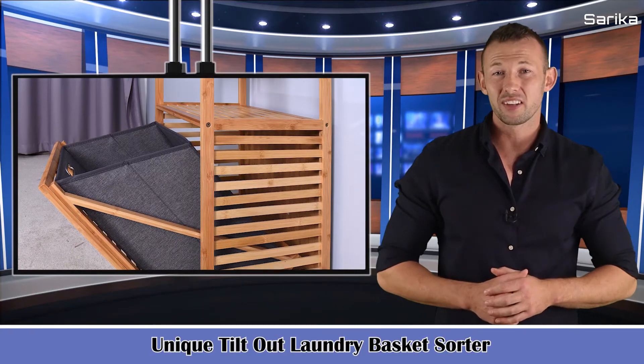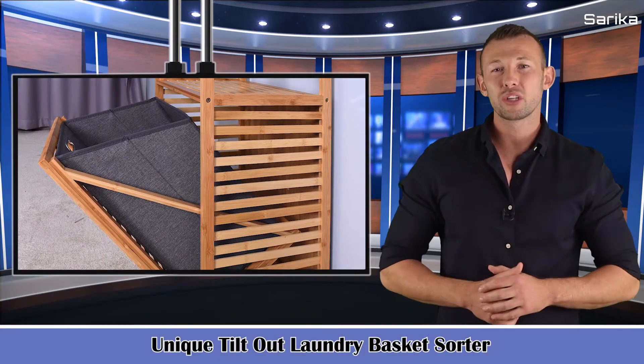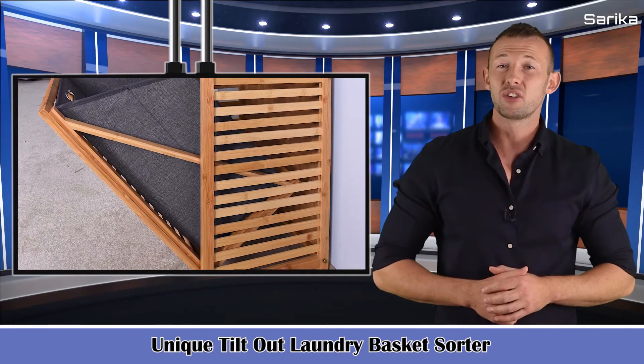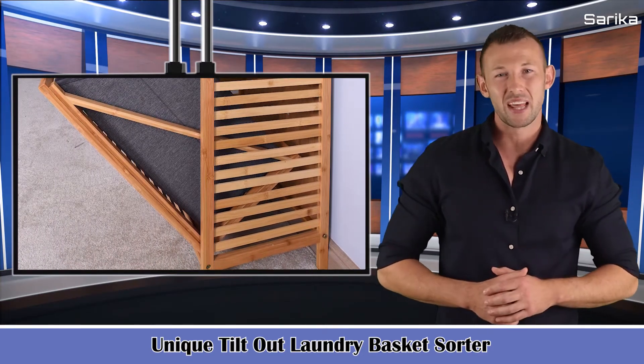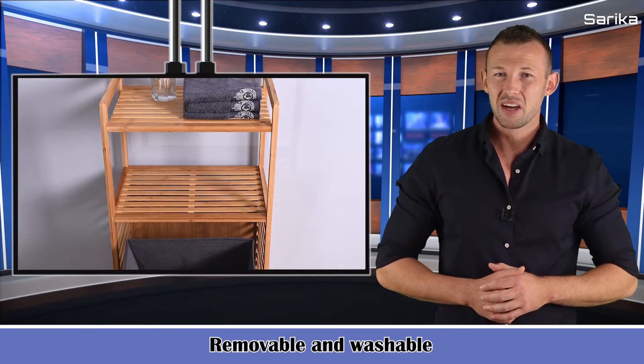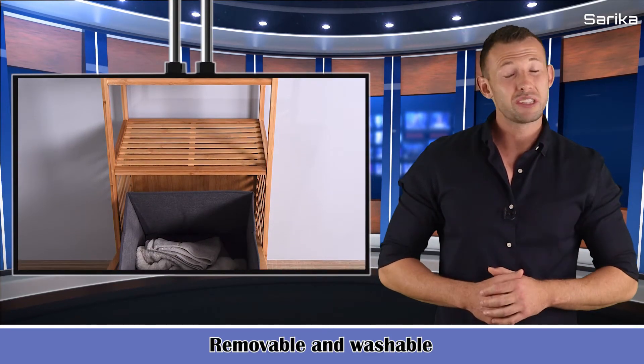Unique tilt-out laundry basket sorter — convenient pull-out laundry hamper compartment with a flat front tilts forward to store and retrieve laundry in one place. Laundry sorter with lid conceals smelly clothes while also keeping your dirty laundry out of sight.